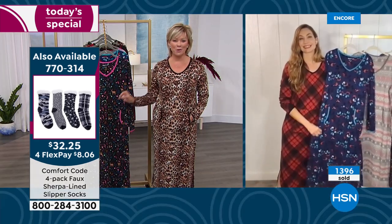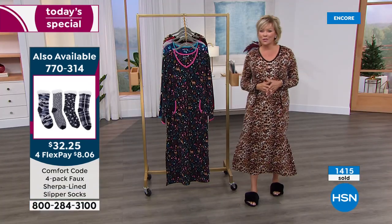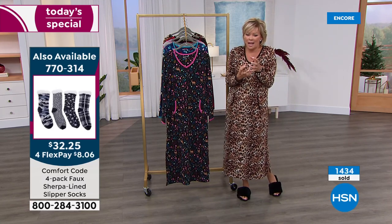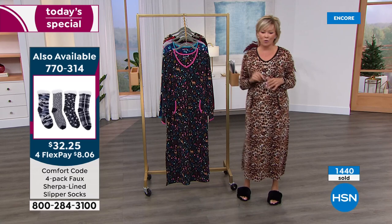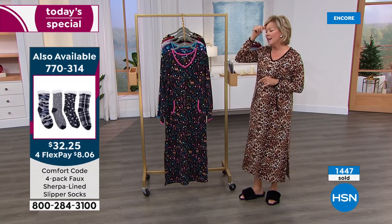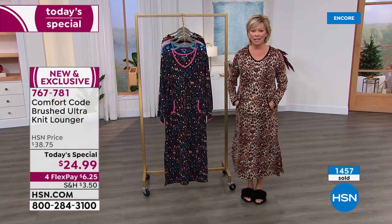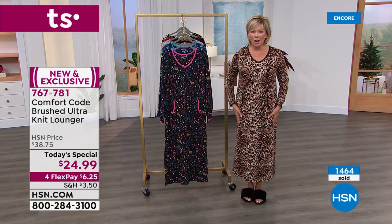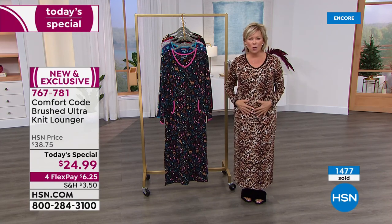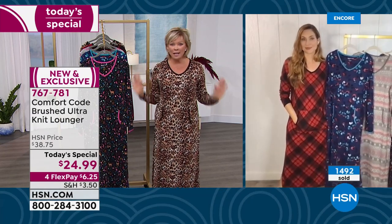The socks are on screen now — item 770314, the perfect pairing because it's cold. I'm wearing slippers but those socks are super fluffy and thick, sherpa-lined — amazing. It's a four-pack available at $32. Different colors coming up in a minute. I really love the kangaroo pocket feature — no pockets would feel like something's missing. Pockets are everything, but they can add bulk to the hips.